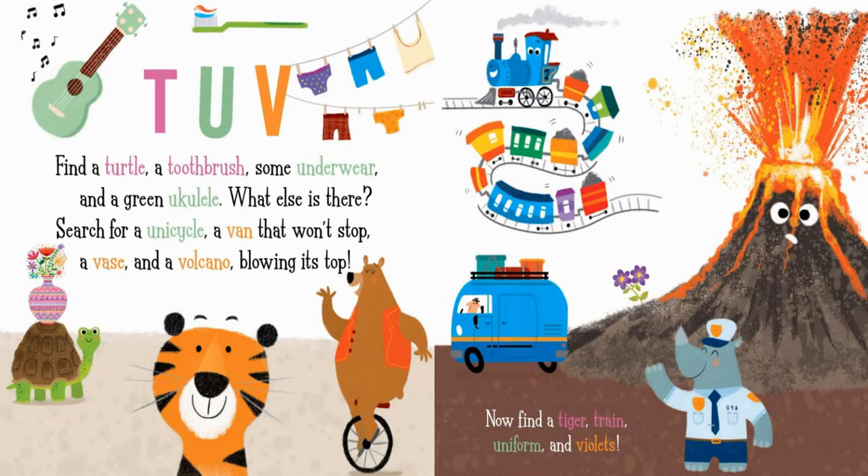T. U. V. Find a turtle, a toothbrush, some underwear, and a green ukulele. What else is there? Search for a unicycle, a van that won't stop, a vase, and a volcano blowing its top. Now find a tiger, train, uniform, and violets.